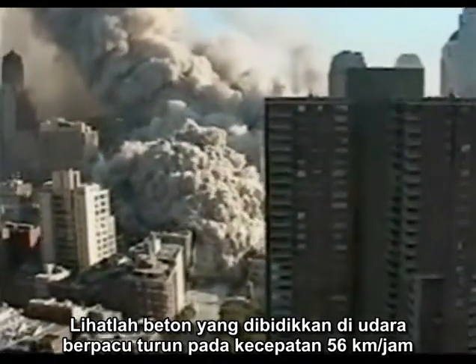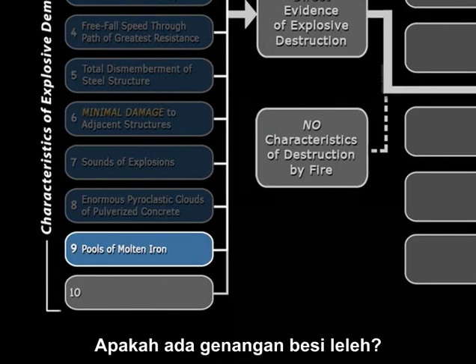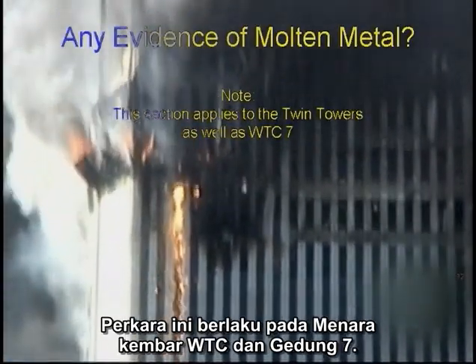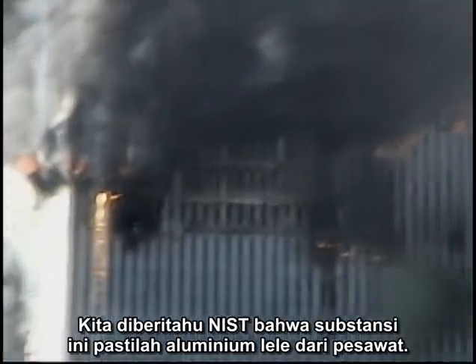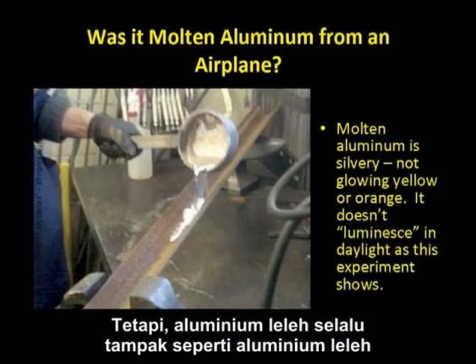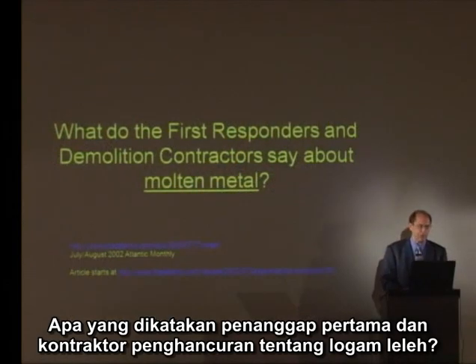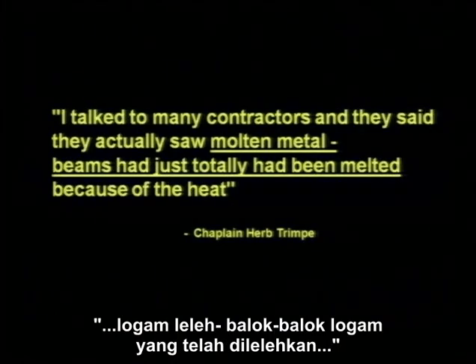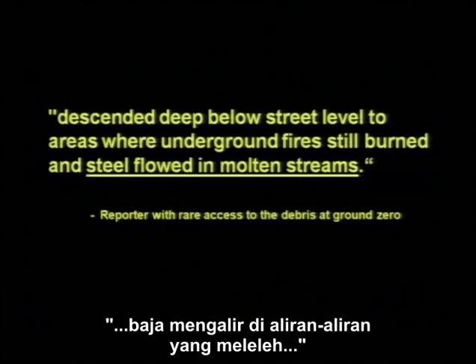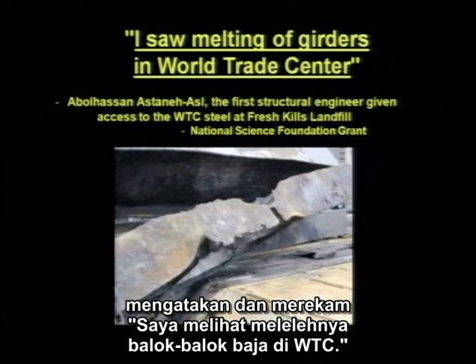Watch the concrete entrained in the air racing down every street in each direction at 35 miles an hour. Do we have pools of molten iron? This section applies to the World Trade Center Twin Towers and Building 7. We're told by NIST that this substance must be melted aluminum from the airplane. But melted aluminum looks like melted aluminum — it's silvery, it doesn't glow in daylight conditions. What do the first responders and the demolition contractors say about molten metal? 'Saw pools of literally molten steel. Molten metal — beams had just been totally melted. It was dripping from the molten steel. Steel flowed in molten streams.' This structural engineer, Abu Hazan Astani from Berkeley, cites 'I saw melting of girders in the World Trade Center.'